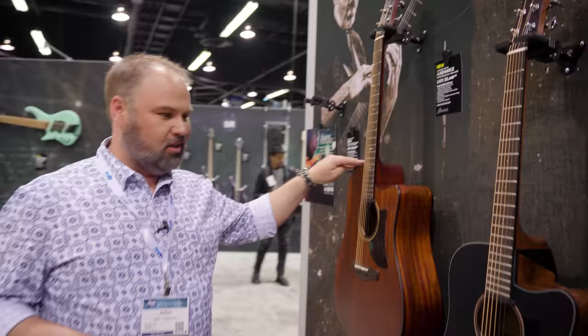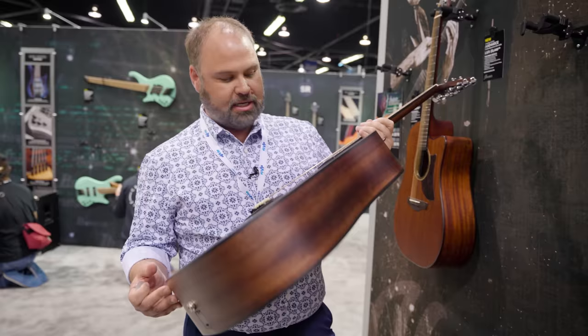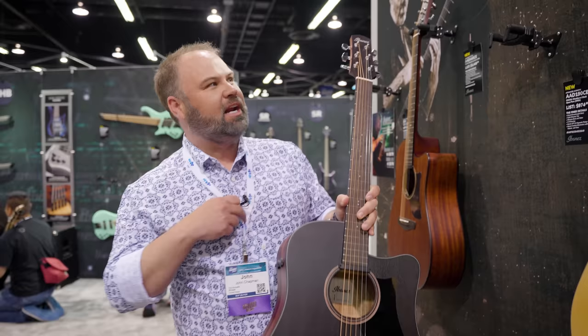So we got to the Ibanez booth. We're going to check out — this is not their highest price; I see one here at $3,500. This next one down is the AAD 190 CE at $979. We're going to see how it fits into our under $1,500 challenge. It looks like solid wood — a solid hukumi top, back and sides, with XM bracing, and it's about 5% bigger than a standard dreadnought.